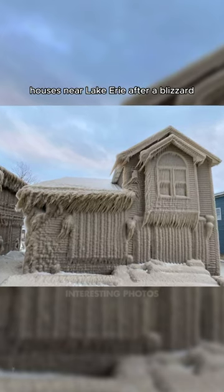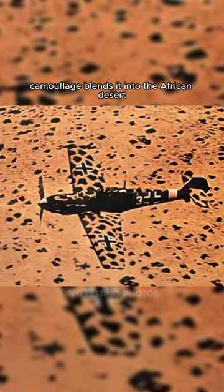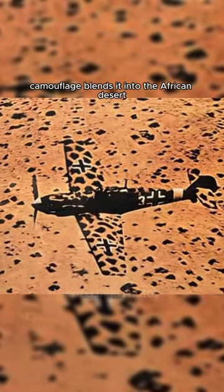Completely frozen houses near Lake Erie after a blizzard. A BF-109 camouflage blends it into the African desert in World War II.